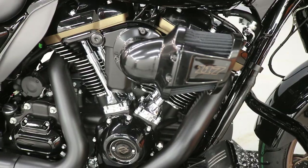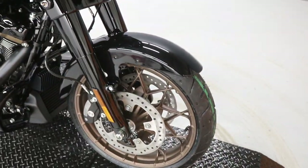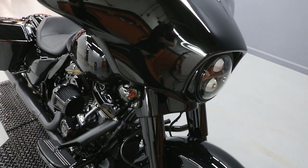It comes with the 117 engine in it, stock. And that's basically 1.9 liters — it's almost a 2-liter motor. This thing's the size of a car's engine.